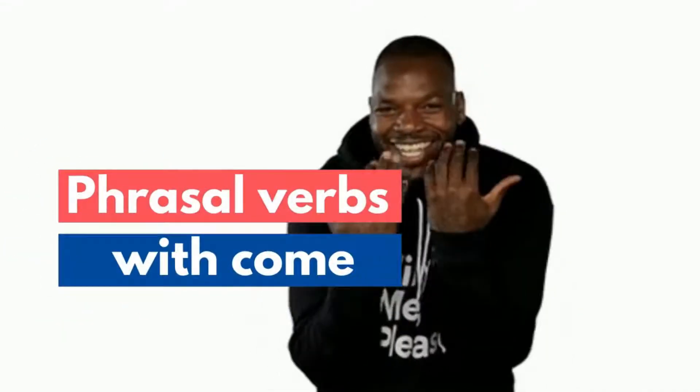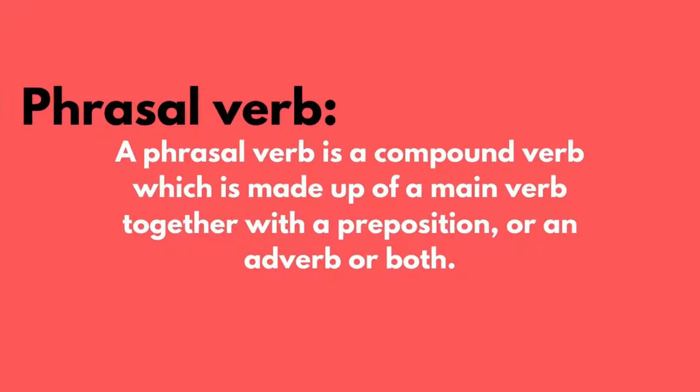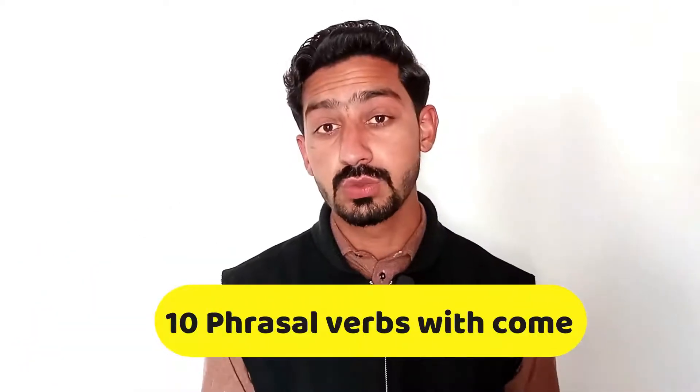In today's video, I'm going to talk about phrasal verbs with 'come'. But before we dive deep into this video, I want you to know what a phrasal verb is. A phrasal verb is a compound verb which is made up of a main verb together with a preposition, an adverb, or both. When we put a main verb with a preposition and an adverb, they form a phrasal verb. In this video, I'm going to talk about 10 phrasal verbs related to the verb 'come'.